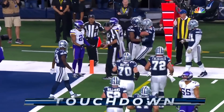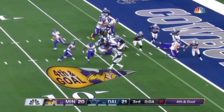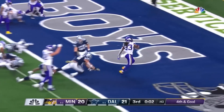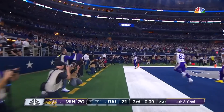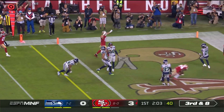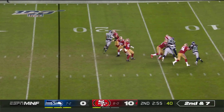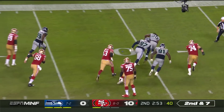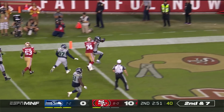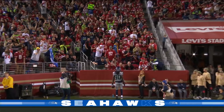They give it to the main man and that's Cook, he takes it in on a fourth and goal. Third down and eight, over the middle to Bourne and he's in!